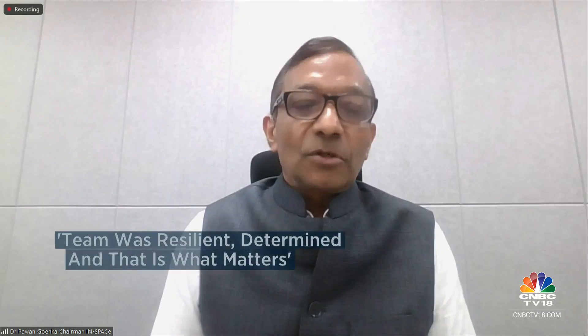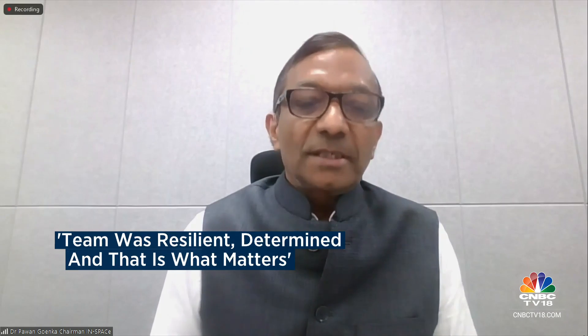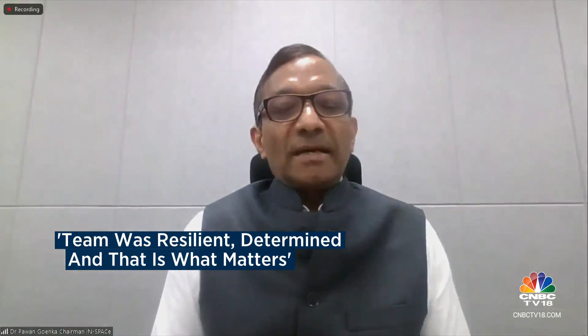Well, first of all, let me say that I am honoured to be sharing this screen today with Srinath, who is the hero of the day for the country. For Agnikul and for India, this was really a very big achievement. It took about five or six tries to get here, but that doesn't matter — what matters is that the team was resilient, determined, and focused on the goal. And today they succeeded in the first mission that they have tried.